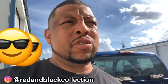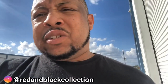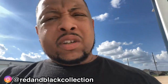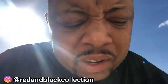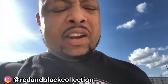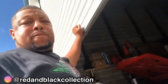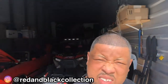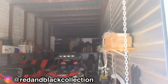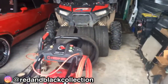Alright guys, I'm here at the storage. I really like the storage because it's got these huge roll-up doors that are like 15 feet — so you can fit just about anything in here.